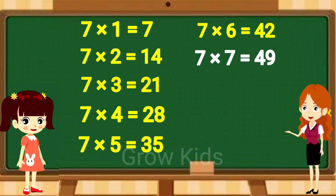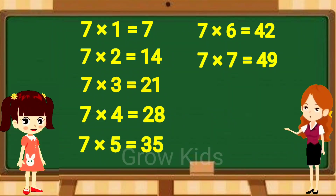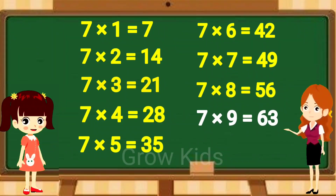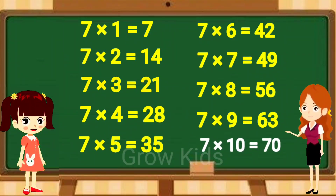Seven sevens are forty-nine. Seven sevens are forty-nine. Seven eights are fifty-six. Seven eights are fifty-six. Seven nines are sixty-three. Seven nines are sixty-three. Seven tens are seventy.